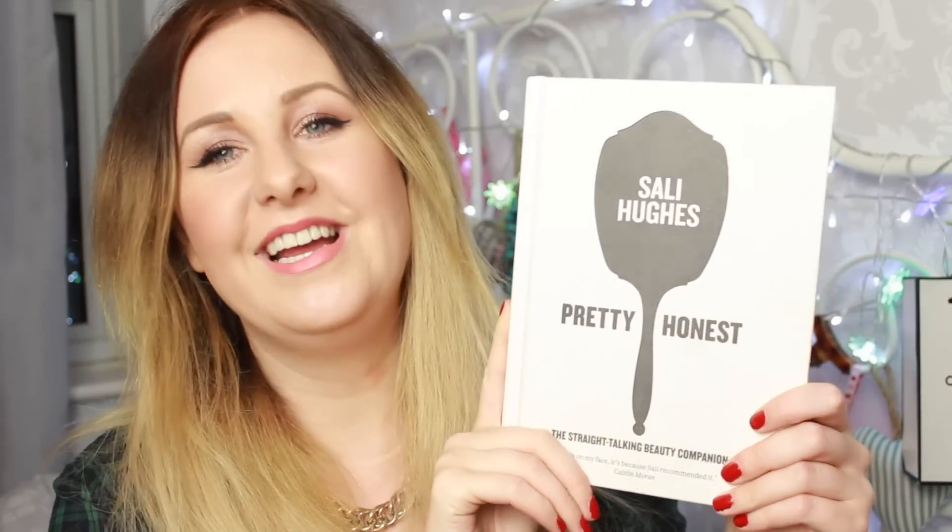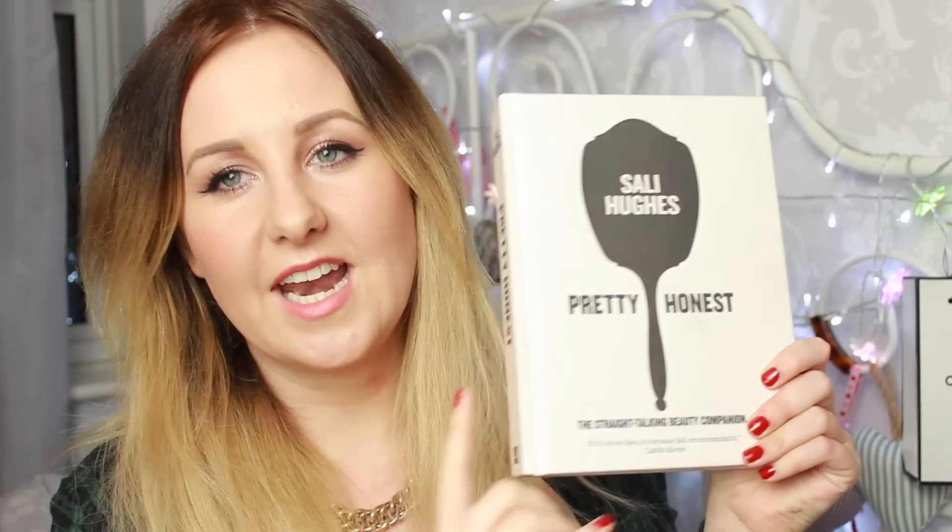The last thing is a book — I've read about a third of it and I'm saving the rest for my holiday. It's by Sali Hughes and it's called Pretty Honest: The Straight Talking Beauty Companion. I love beauty books — I'm always wanting to expand my knowledge and learn more beauty tips and tricks, especially when it comes to skincare. What I'm enjoying most is that it's actually hysterical.